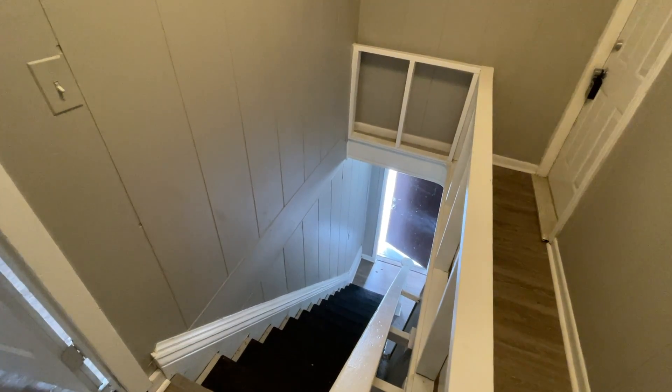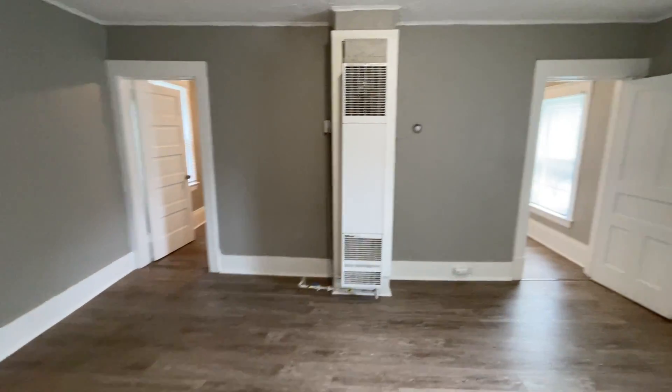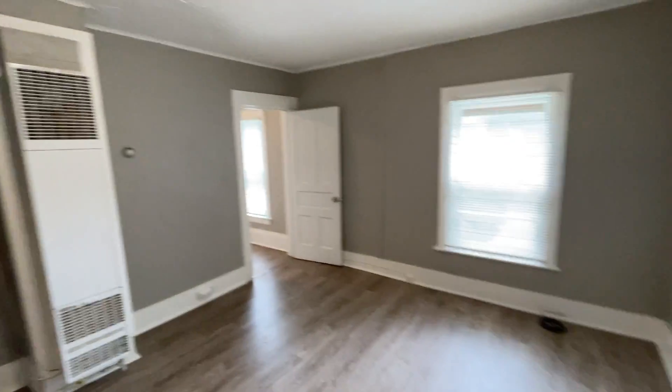Welcome to 653 Broadway Avenue Northwest, unit number three. Walking upstairs, you walk into the door into a spacious family room.